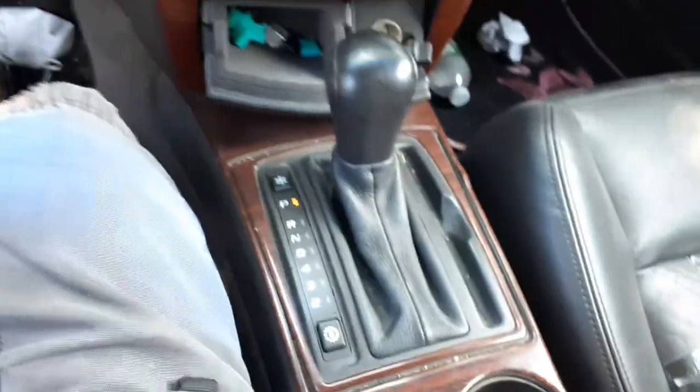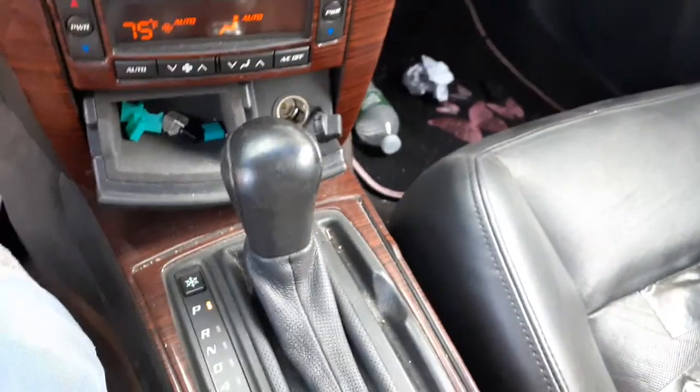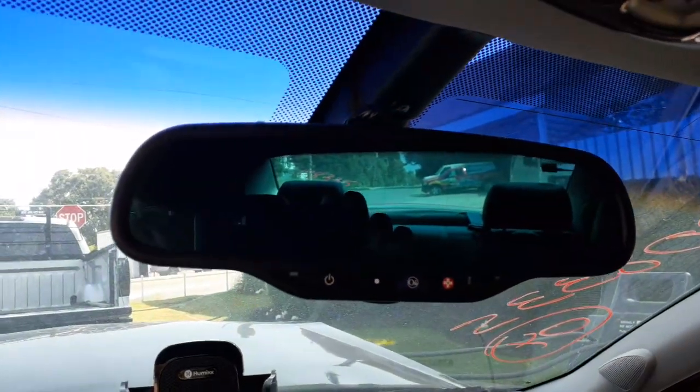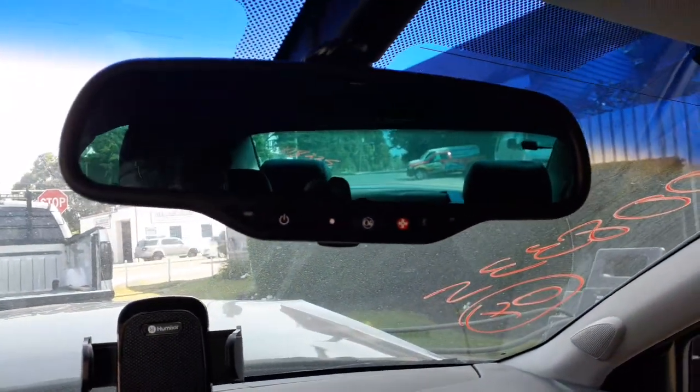Shifter assembly with the winter and sport modes — winter and summer — those are considered okay. Inside rearview with the OnStar and all that.